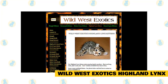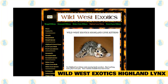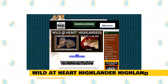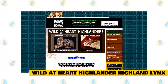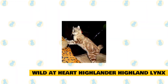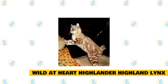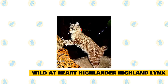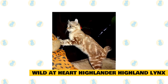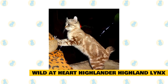Wild West Exotics Highland Lynx offers Highland Lynx kittens that make amazing family members — short and long coats, poly and non-poly, with snow varieties available from time to time. Wild at Heart Highlander Highland Lynx offers kittens with a triple-A rating: adorable, addicting, and amazing. Note that this cattery has not been inspected by and is not endorsed by The International Cat Association. They are listed on the TICA website as an official Highlander breeder under the name Wild at Heart.